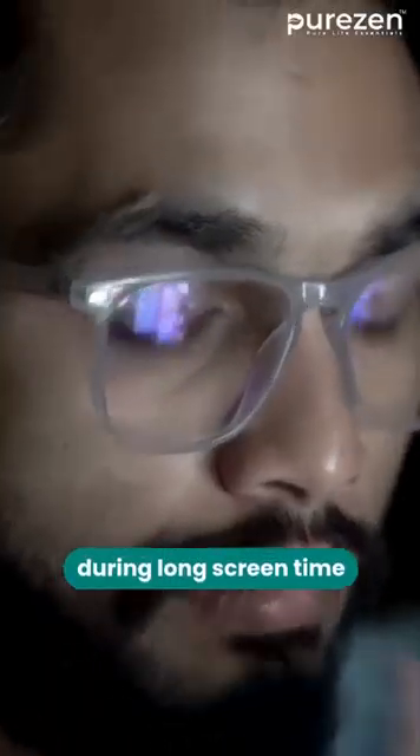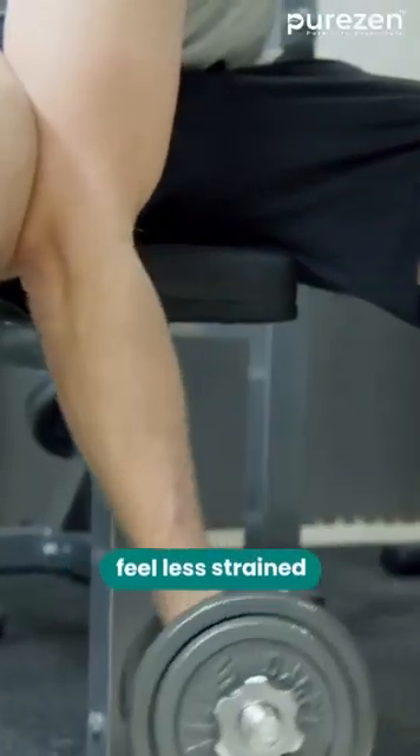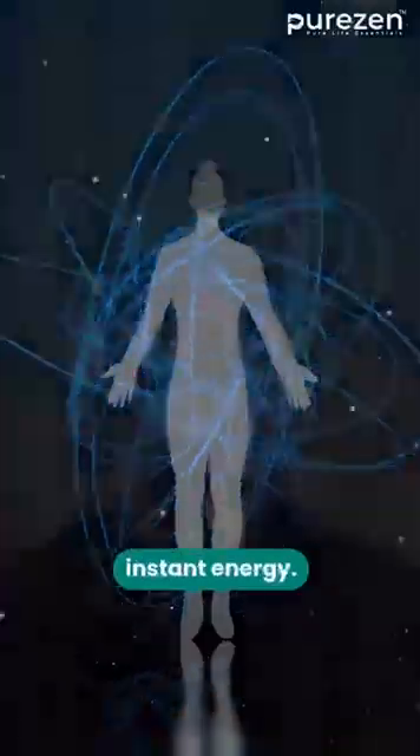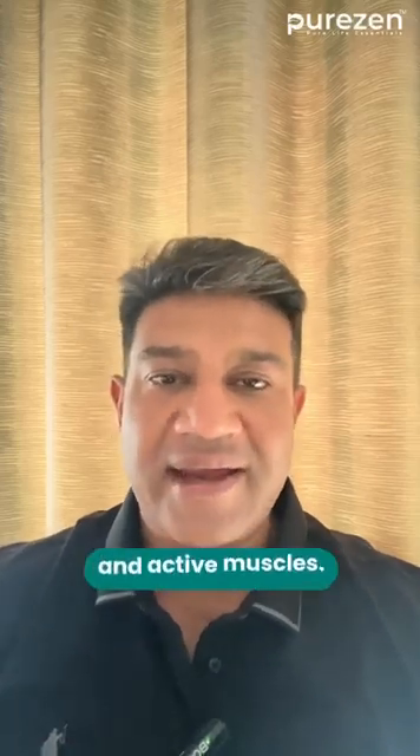It helps the skin stay firm and calm under sun exposure. It supports the eyes during long screen time. And it helps muscles feel less strained after effort. While it doesn't replace sunscreen and won't give instant energy, it supports the body's own defense system right where modern life creates the most strain — the skin, the eyes, and active muscles.